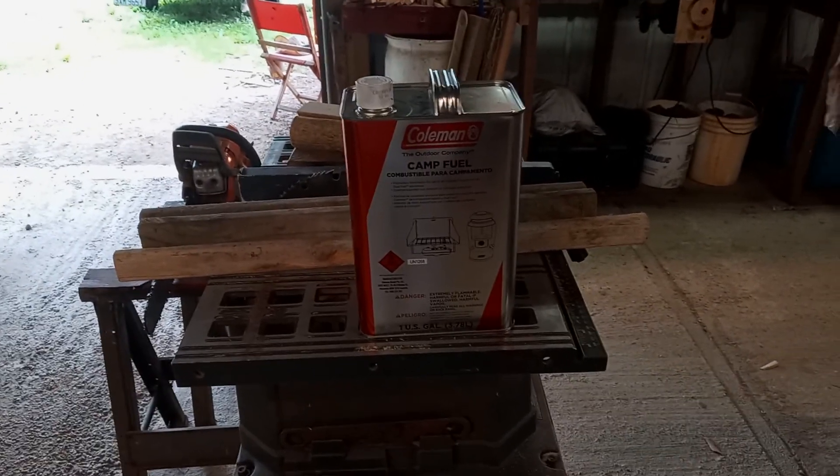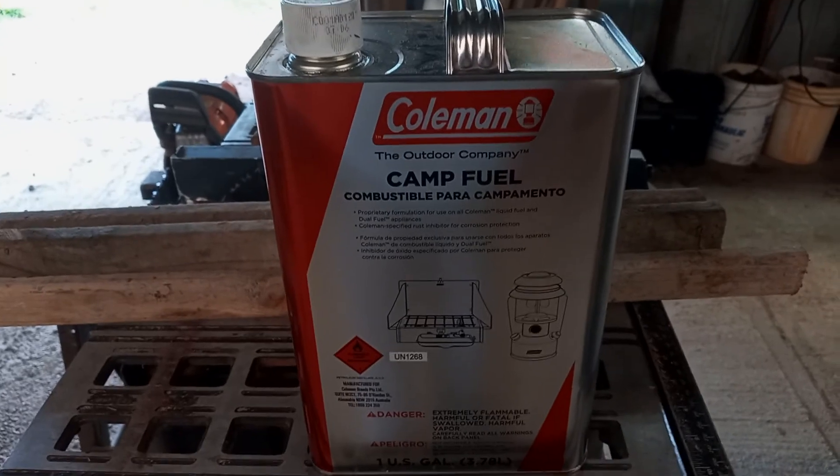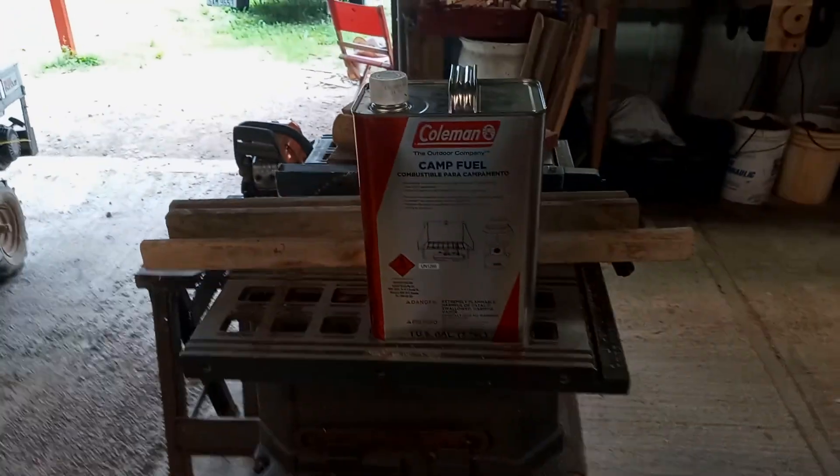Like everything else, it's went up in price — but man, a lot. $12.50 for one gallon.